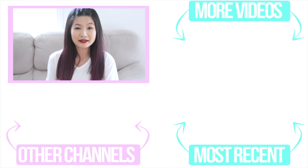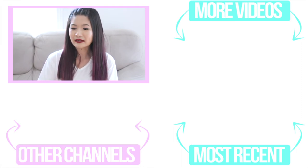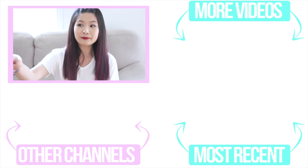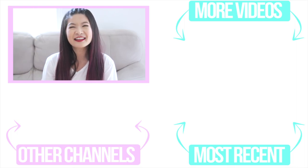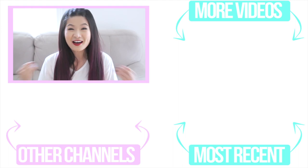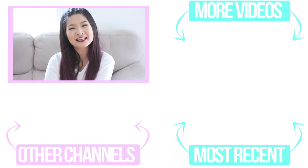If you guys do try this recipe, please let me know and link it to me because I want to see. Also, comment down below and let me know what your first cookie dough experience was — was it cookie dough ice cream, or were you baking and just sneaking a taste? Please subscribe if you haven't yet, hit the notification bell, give me a big thumbs up, and I'll see you guys later. Bye bye!